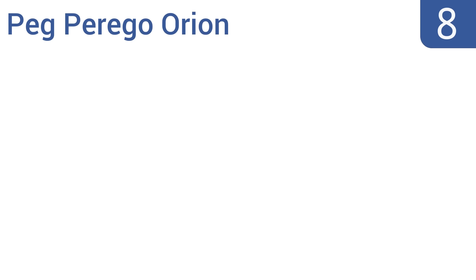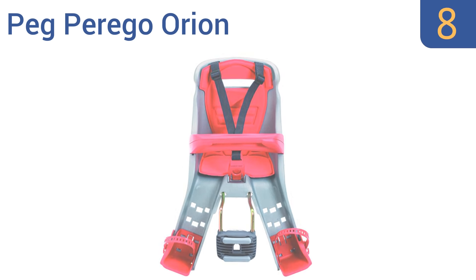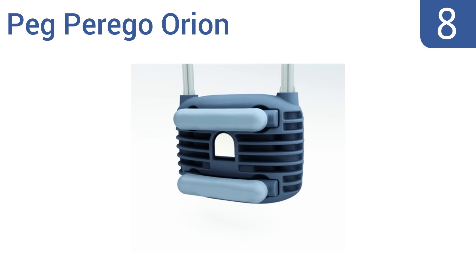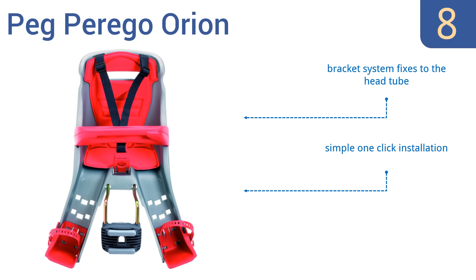Coming in at number 8 on our list, the Peg Perego Orion offers a fun ride no matter what the terrain, thanks to its built-in suspension system. It comes in at an affordable price with great features, but it isn't compatible with all types of bikes. It offers a simple one-click installation with a bracket system that fixes to the head tube, and it provides your child with a great view.